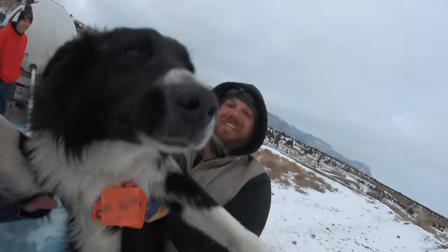Welcome back to another episode of Bronx and Donks. Today, Cowboy and I are herding cows.